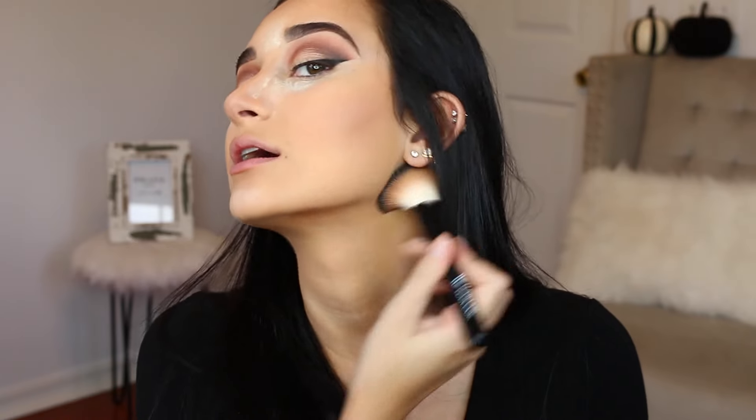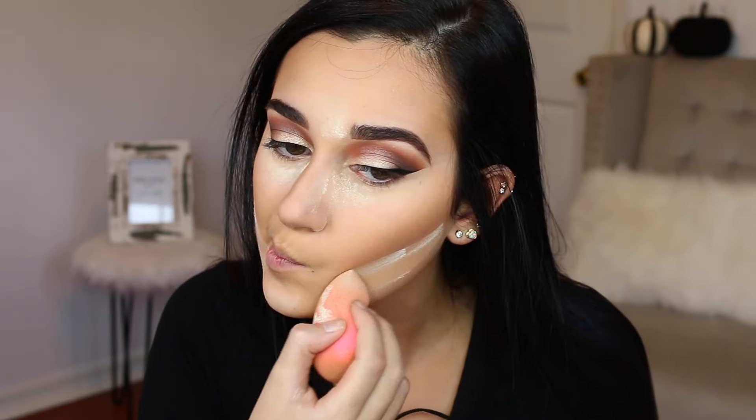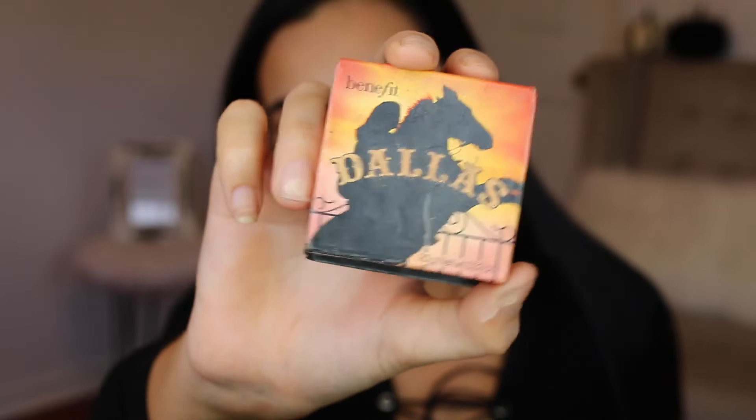Going back and mixing all three bottom shades, I'm going to put them on my jawline and drag it down to my neck since my face is a little bit more tan than my neck. Then I'm going to go back in with my Laura Mercier Translucent Powder and bake underneath my contour. Now I'm going to take my Benefit Dallas Blush and put this on the apples of my cheeks.